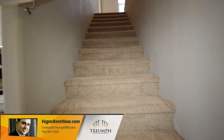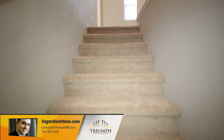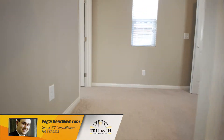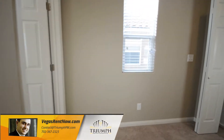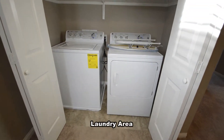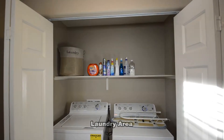The upstairs is carpeted and has three bedrooms, two full bathrooms, and the laundry area. The laundry area comes with the washer and dryer included in the rent.